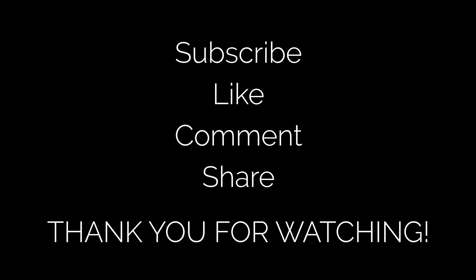Thank you for watching. It really helps me if you give this video a like and a comment to show your appreciation, so I will make more videos.